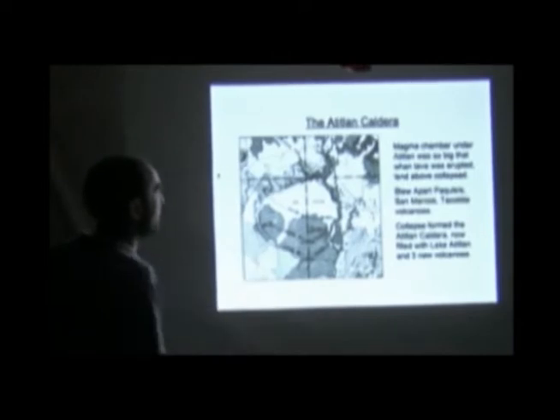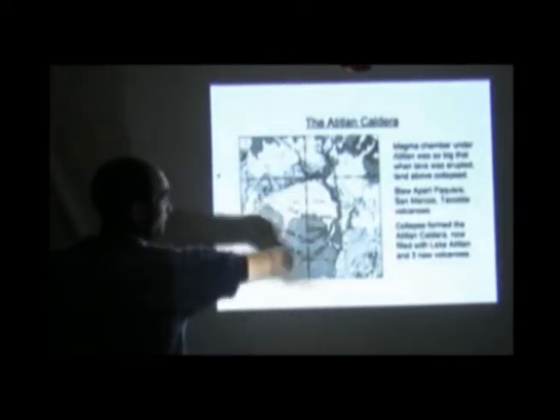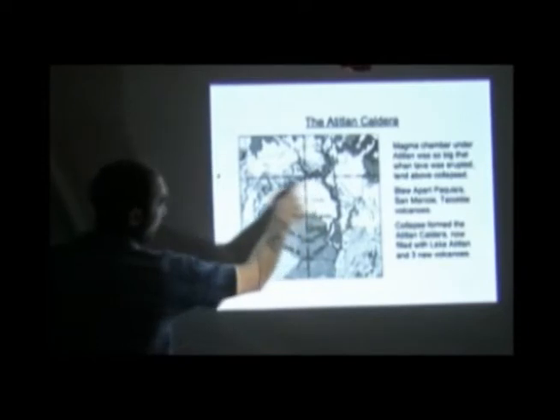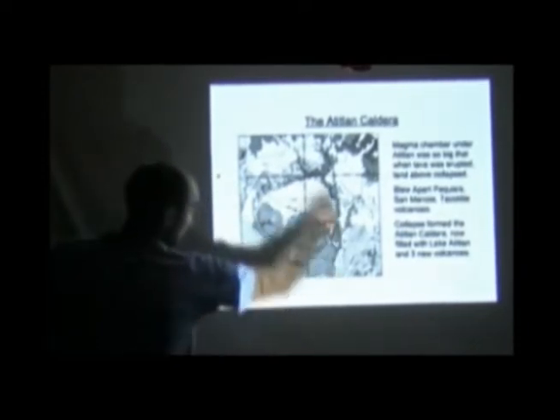It was a scan of a photocopy. So we've got the lake here. The magma chamber under Atitlán was so big and so enormous that when the lava got erupted out of it, the land above was totally unsupported because the hole was so big and collapsed into that hole. So when Atitlán went off 85,000 years ago, it formed a hole this big all the way around.